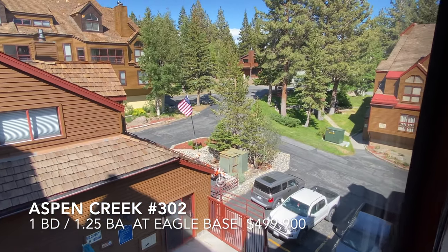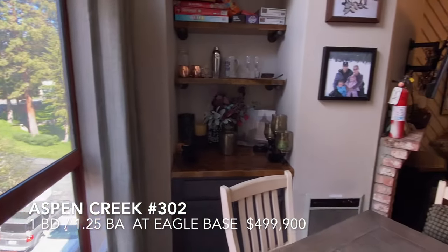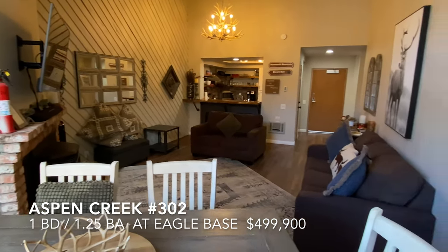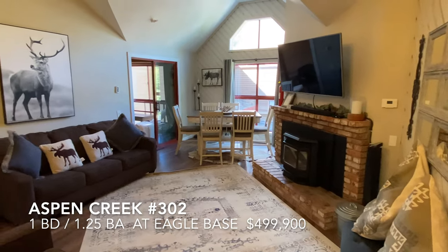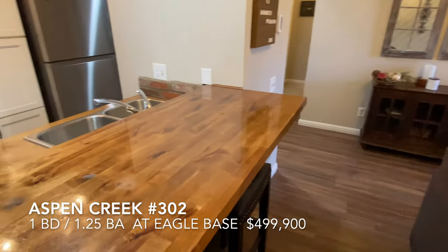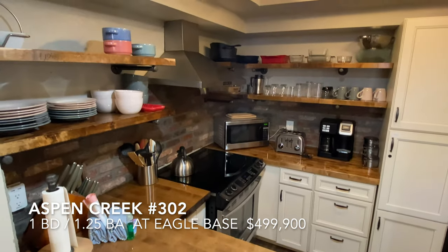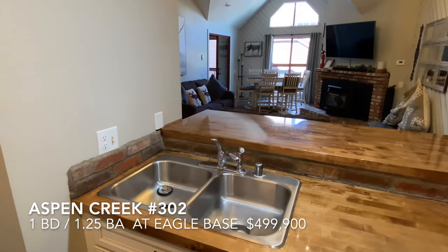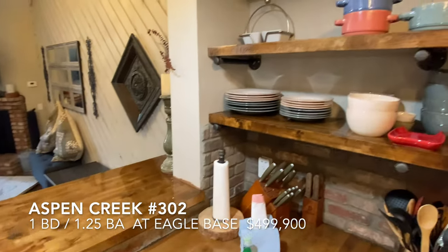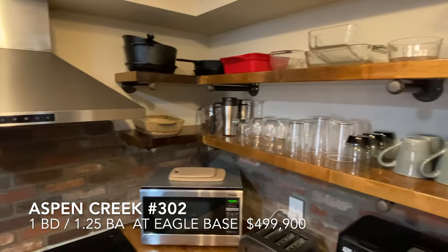There's the entrance to the project. A lot of utility in this unit. Wood countertops. The open shelving is nice for rentals because people can find things immediately — you don't have to open every door.